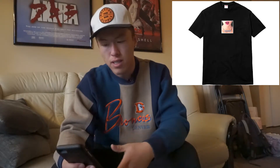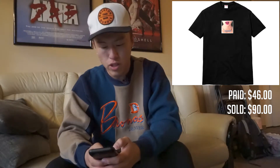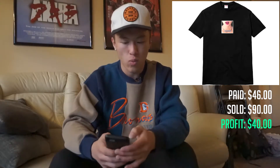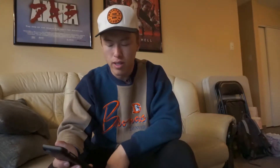The next thing I sold is this Supreme black necklace tee from the first week's drop of Supreme's Spring/Summer 2018 collection — just a basic graphic tee. I purchased it for $46 after shipping and put it up on Grailed, which is another site I use to sell. It sold for $90, basically double what I paid. With $4 to ship it, that's a $40 profit off of just one shirt.